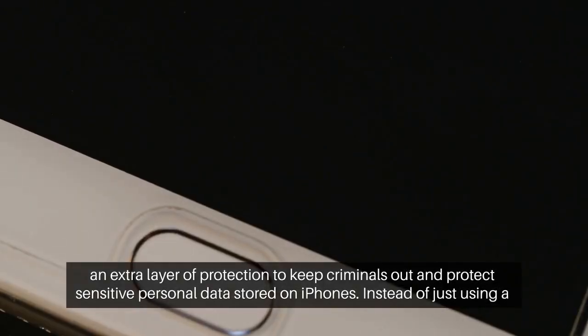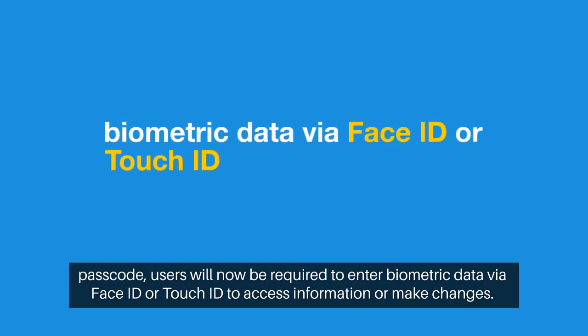Instead of just using a passcode, users will now be required to enter biometric data via Face ID or Touch ID to access information or make changes.